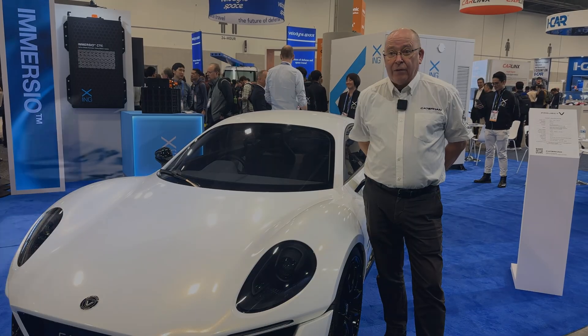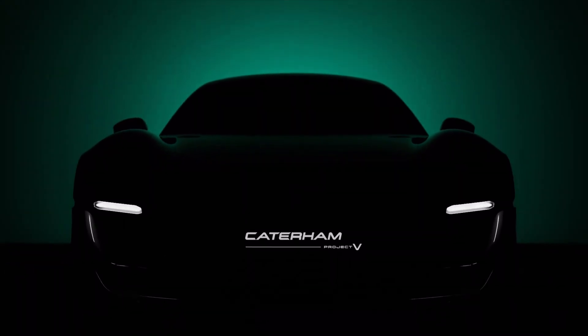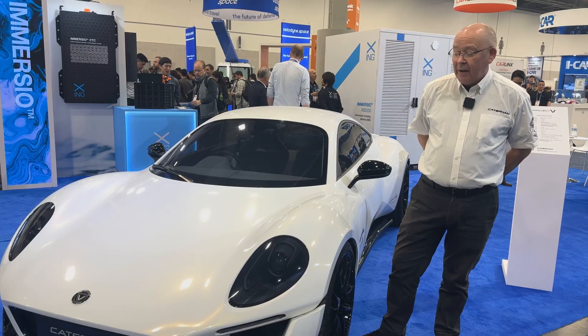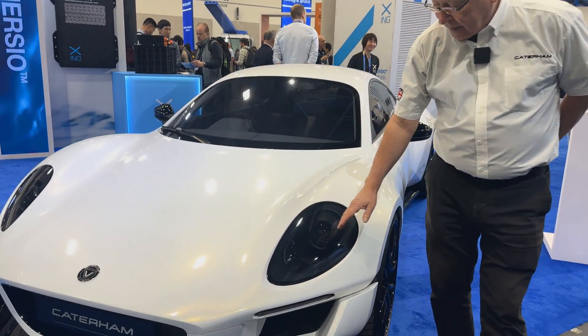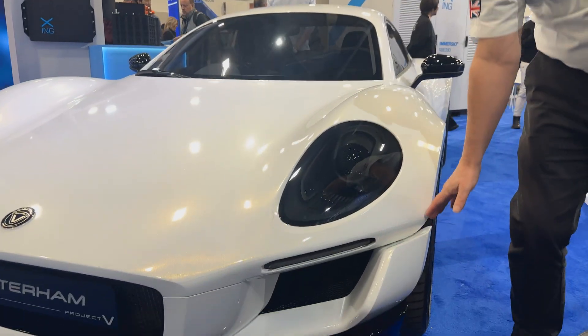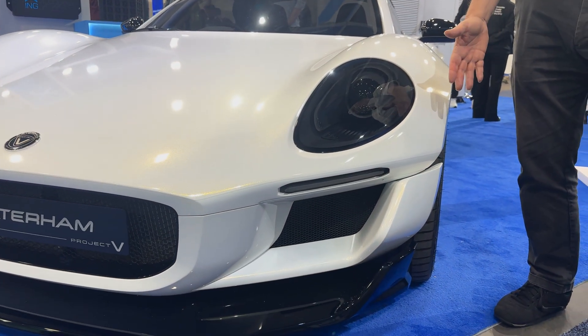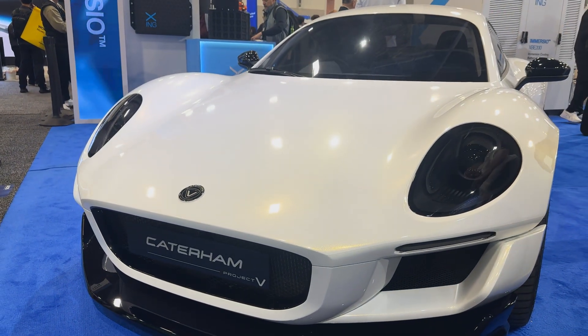For the future, we are looking at EV, and we have decided to go with a coupe — quite a different design to the 7. But if you look carefully, you'll notice that the headlights are round. There is a bit of an opening here which hints at an open wheel, which is what the 7 is. And even the shape of the front grille is vaguely 7-esque.